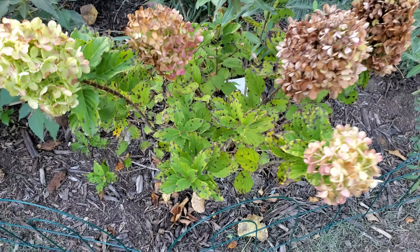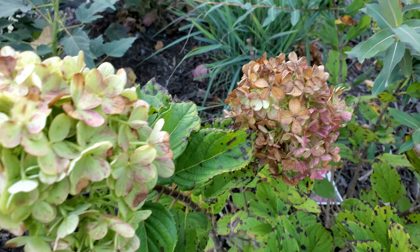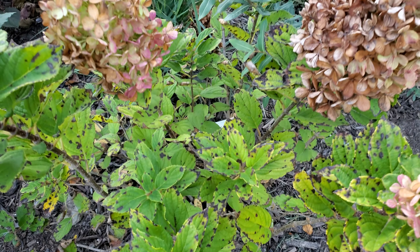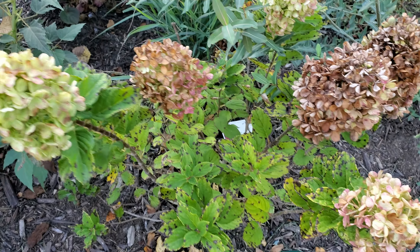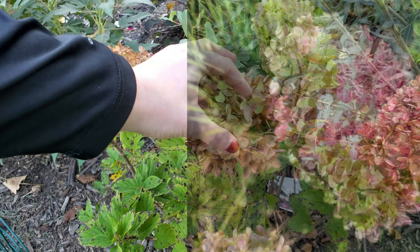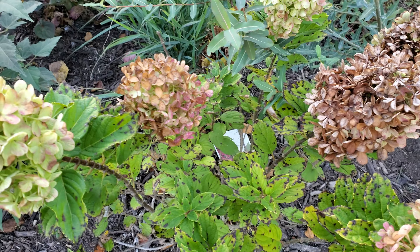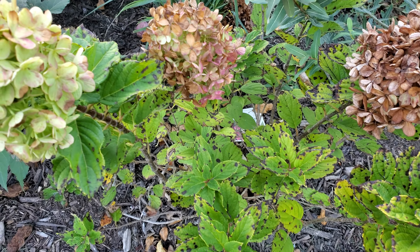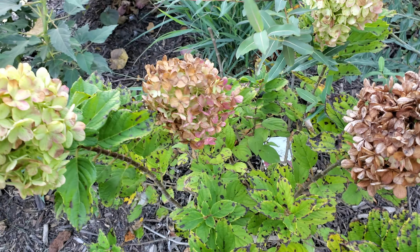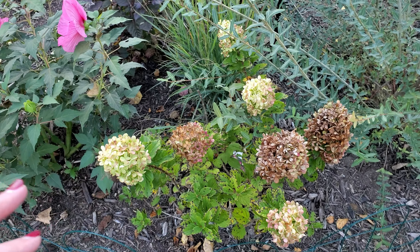Then down here behind the hibiscuses — this hydrangea is going through it. This is the Little Lime Punch hydrangea, and we did have several of the blooms go pink. The blooms on these look larger than the Little Lime on the south side, but that one's going through its own issues. So we are not doing well with our hydrangeas yet, but we'll get there. Since these bloom on new wood we'll keep them up for winter and just see how everything does next year.